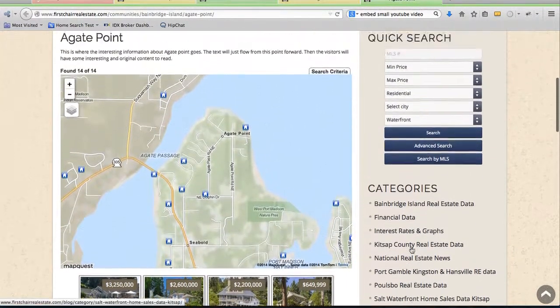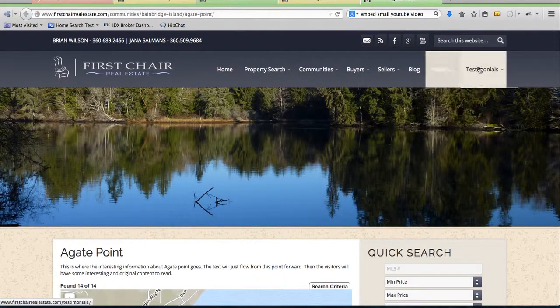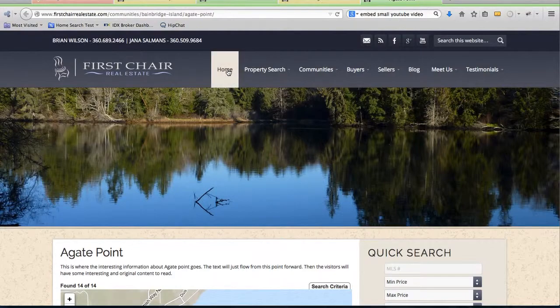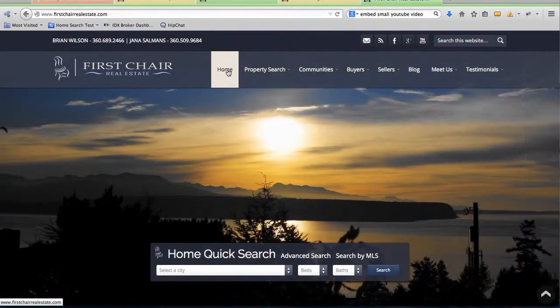We've got a lot of blogging capabilities here and a lot of data that Brian and Jana are building into this website. We're excited about this — it's an attractive site with good imagery and has a lot of content for their visitors to dive right into. That's First Chair Real Estate.